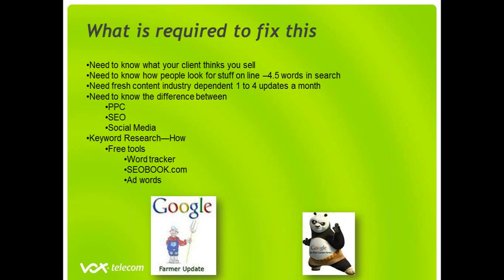So how do you fix this? You need to know what your client thinks you sell. If you are of the opinion that you sell water-based degreasers and your client is looking for soap, your client is never going to find you — he's going to find somebody else. What you also need to know, and this is a stat according to Google, is that people type in on average 4.5 words in a search, not one word or two words or half a word.